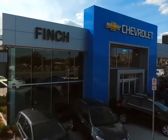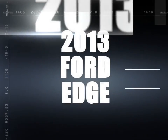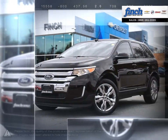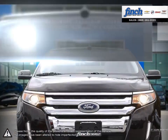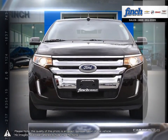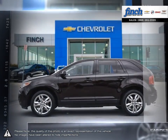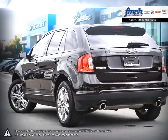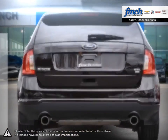Welcome to Finch Chevrolet. Today we're looking at a 2013 Ford Edge. Splitting the difference between a bulky seven passenger SUV and a compact crossover is the Ford Edge. Its sleek styling gives it the advantage aesthetically over its competition, while its comfortable interior is bursting with user friendly functionalities.